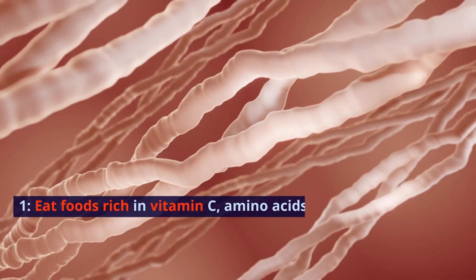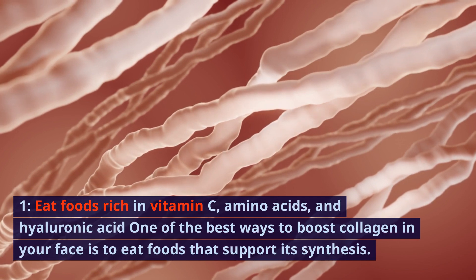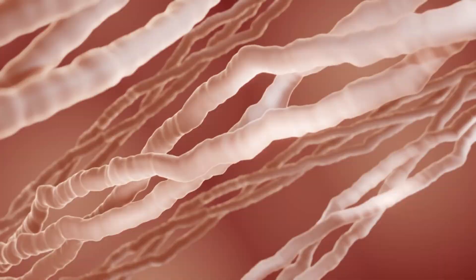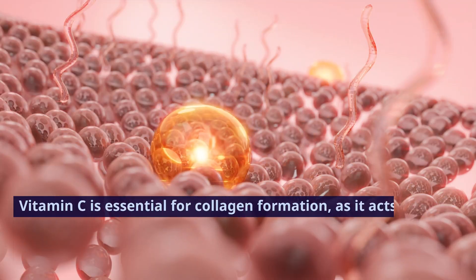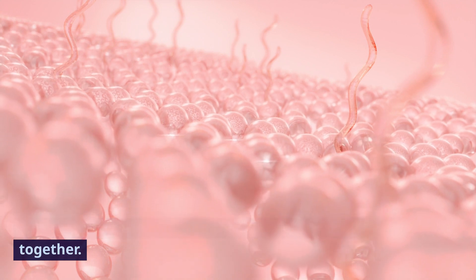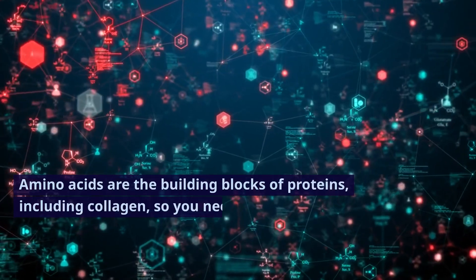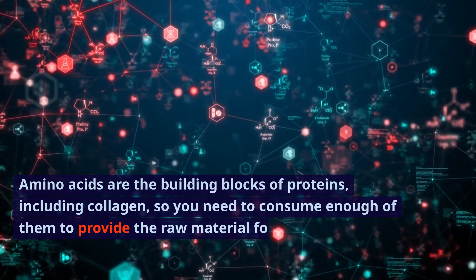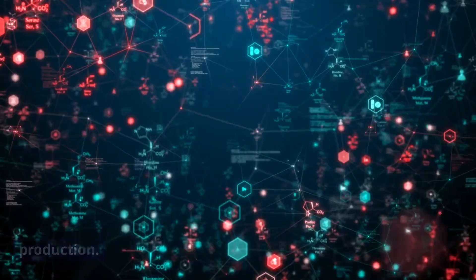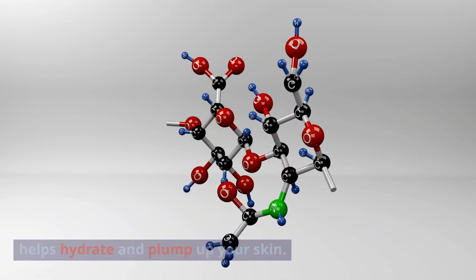1. Eat foods rich in vitamin C, amino acids, and hyaluronic acid. One of the best ways to boost collagen in your face is to eat foods that support its synthesis. Vitamin C is essential for collagen formation, as it acts as a co-factor for the enzymes that link amino acids together. Amino acids are the building blocks of proteins, including collagen, so you need to consume enough of them to provide the raw material for collagen production.